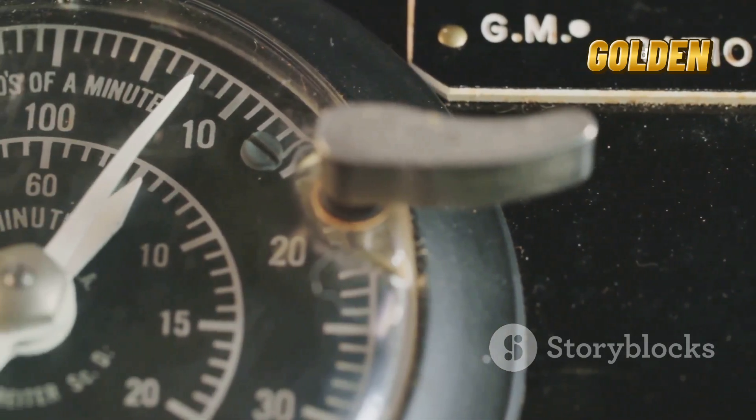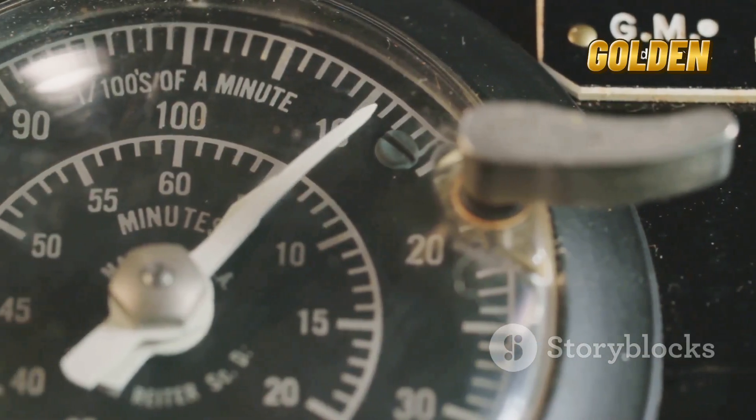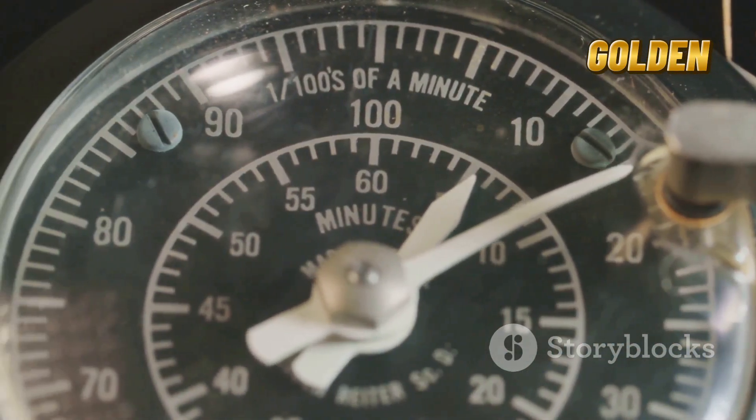How fast is this happening? Just a few millimeters to a couple of centimeters every year — about the same speed your fingernails grow.